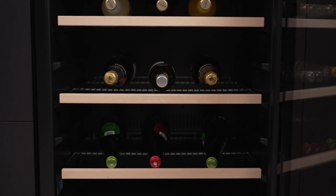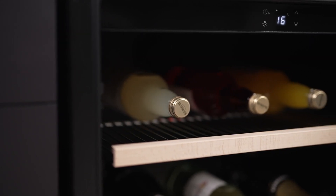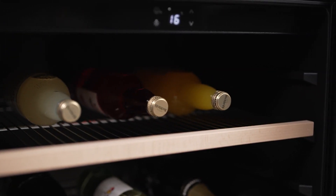The sleek design, devoid of protruding handles, offers a seamless and sophisticated appearance that can blend into any setting, whether freestanding or built under a kitchen bench or bar counter for a cohesive look.